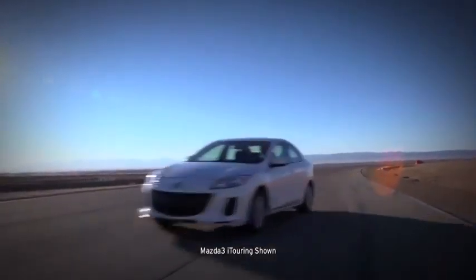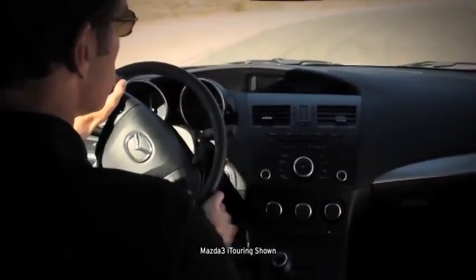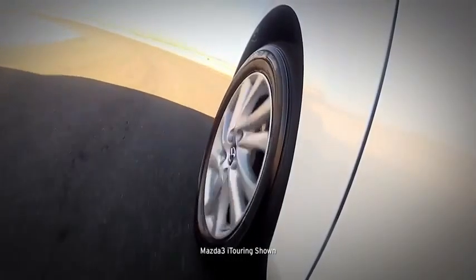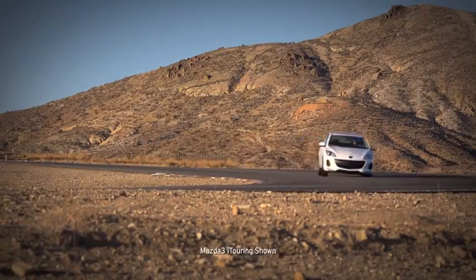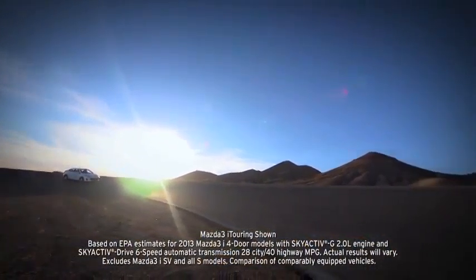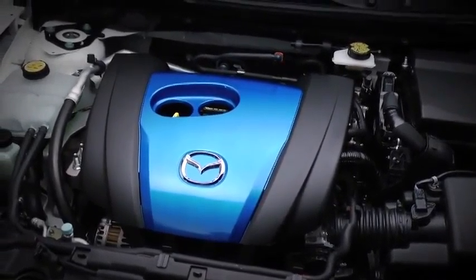Take it out for a spin and you'll notice right away that it feels different than its competitors. The steering is sharp and quick, the shifting is crisp and connected, and the suspension is set up so you can take corners with total confidence. What's truly amazing is that with all this, the Mazda 3 manages to deliver up to EPA estimated 40 mpg on the highway, thanks to SKYACTIV technology — that's better than or equal to every other car it's up against.